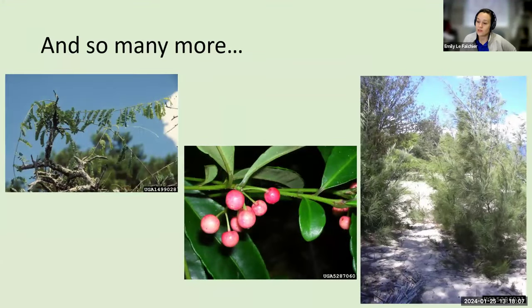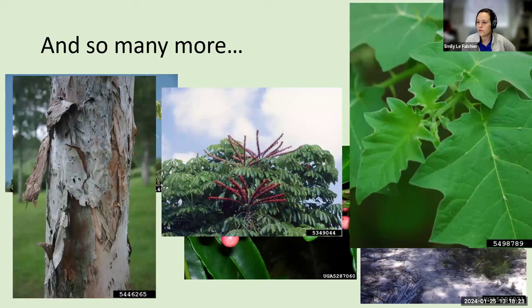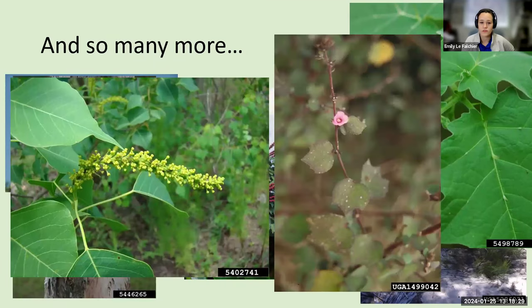There are so many more invasive species I've worked with, because Florida is truly a zoo of invasive species. I gave you details about three that I have worked with, and I know a lot of these are the bane of many of your existences.